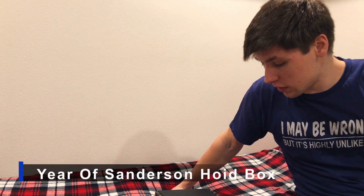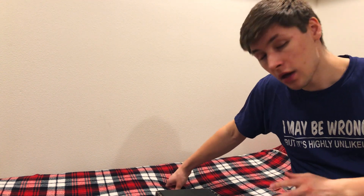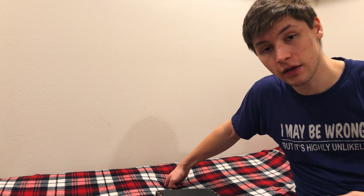So the first Year of Sanderson secret project box is here. This isn't the box for January - this isn't January's box. They decided, because of things happening, they had to do the February box instead first because they weren't going to be able to get the January boxes out in January most likely, and so they wanted to still get people their boxes.